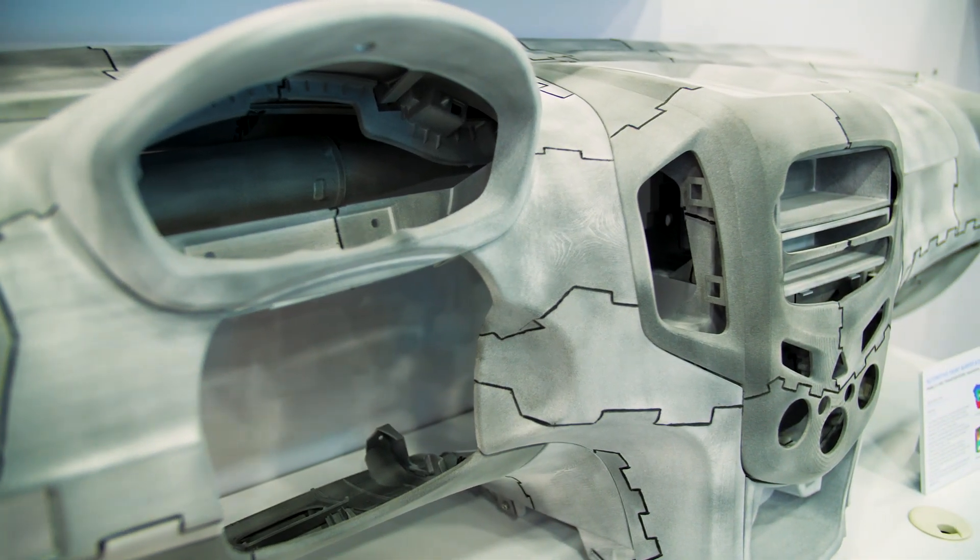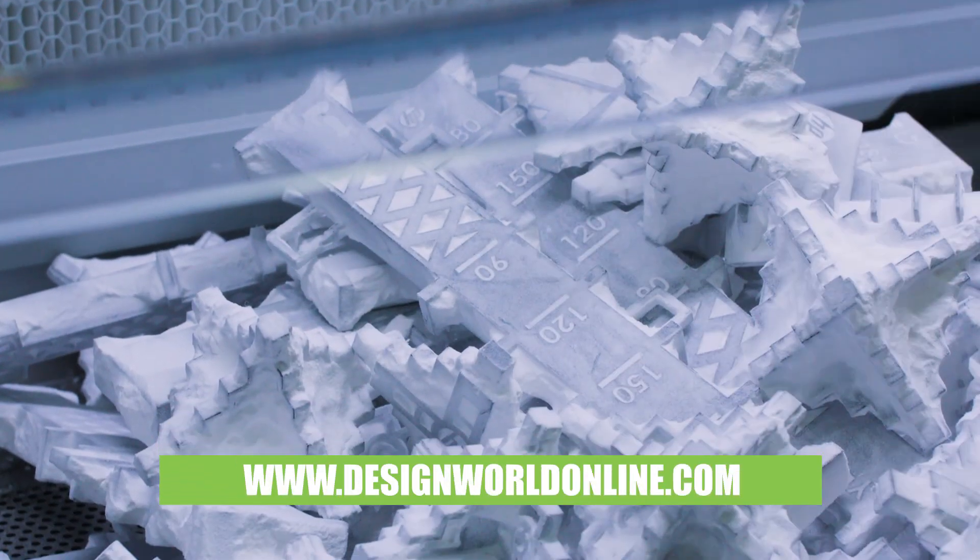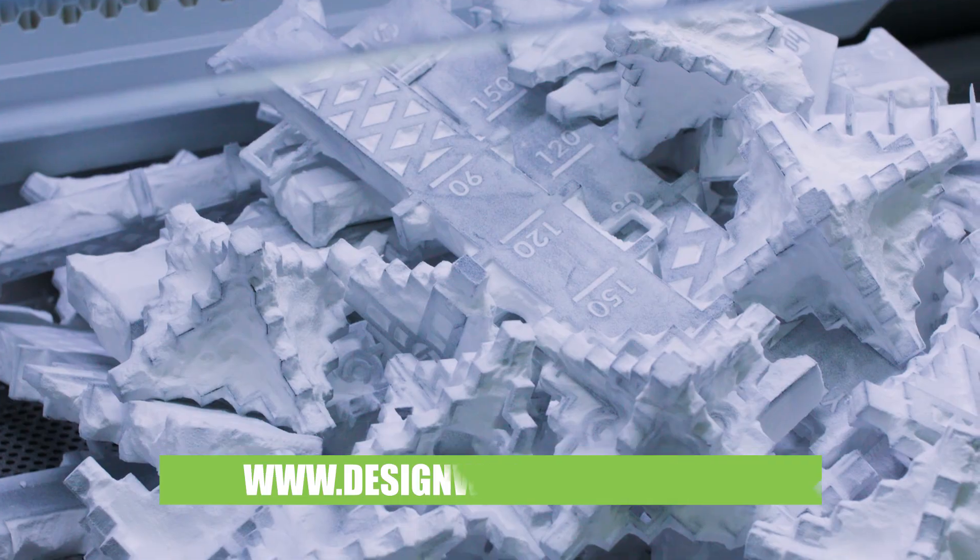Well, that is a fantastic bit of information. I appreciate your time. Can you tell everybody where they can find out more about HP specifically in terms of additive online? Sure, it's hp.com. And of course, for more videos like this, you can go to designworldonline.com.